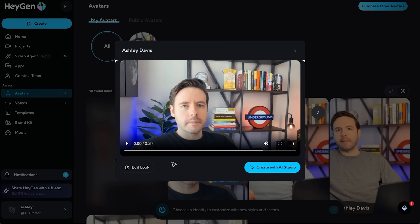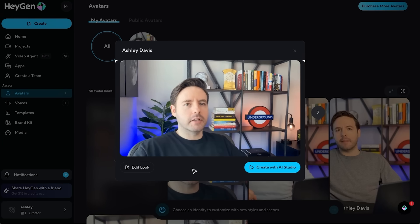Now the only problem is that at this stage, if you actually play the video, you'll notice that it sounds really bad — you can tell straight away from the voice that it sounds like AI. For example, listen to how it sounds if I click play here: 'Hey Ashley Davis, your digital twin is ready. Try creating videos with it. Also click the feedback button to share what you think. Hope you enjoy.'